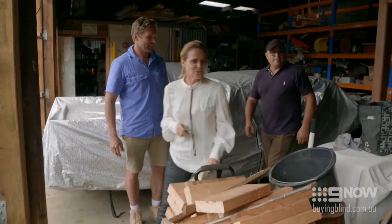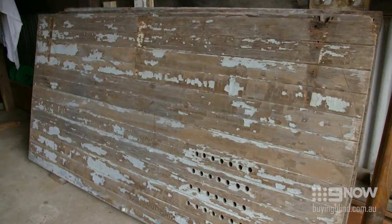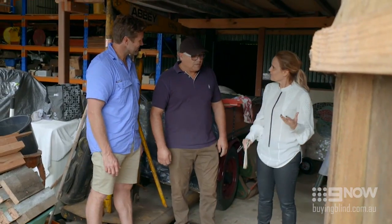Shayna spots something and asks what it is. Frank explains they're barn doors from a garage they pulled down. Shayna is delighted, saying it's amazing — something Jess will look at every day that comes from home.